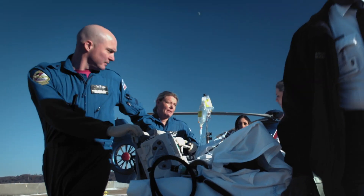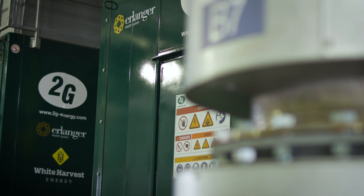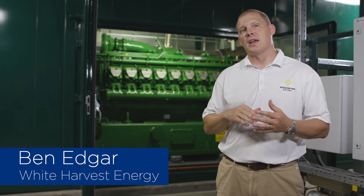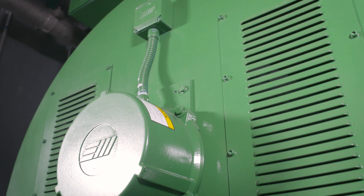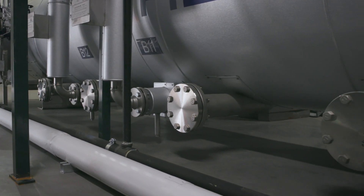It's very unique and it kind of puts us on the cutting edge of reliability and sustainability. What this engine does is it will generate electricity and then it'll capture all the heat off of the engine in the form of hot water, and then it'll use the exhaust to generate steam.